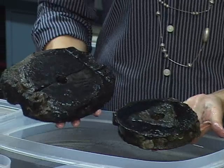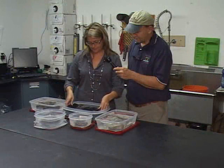Very nice. So that's probably oak? Probably oak, yeah. Very neat find.